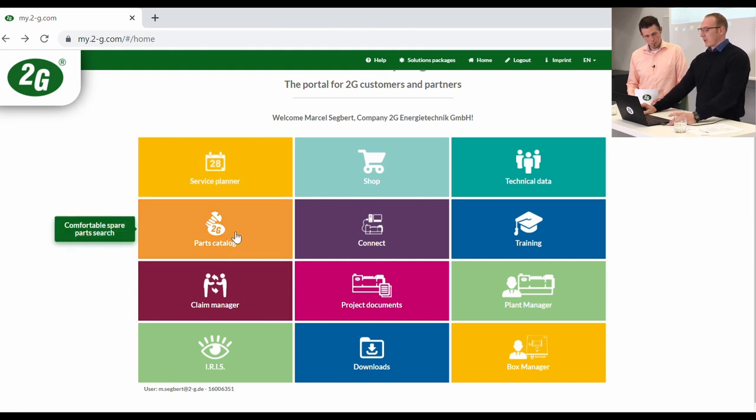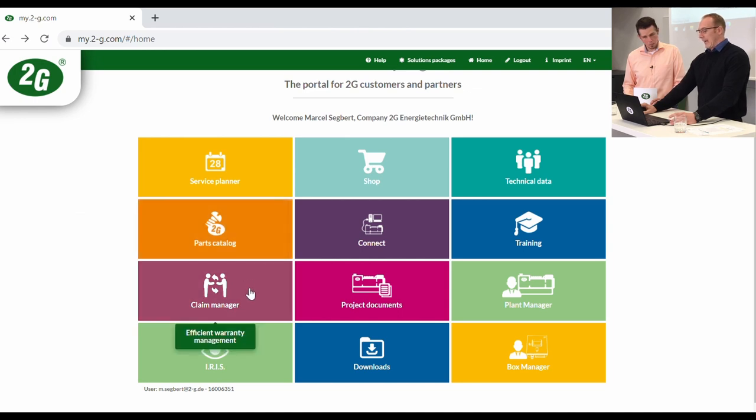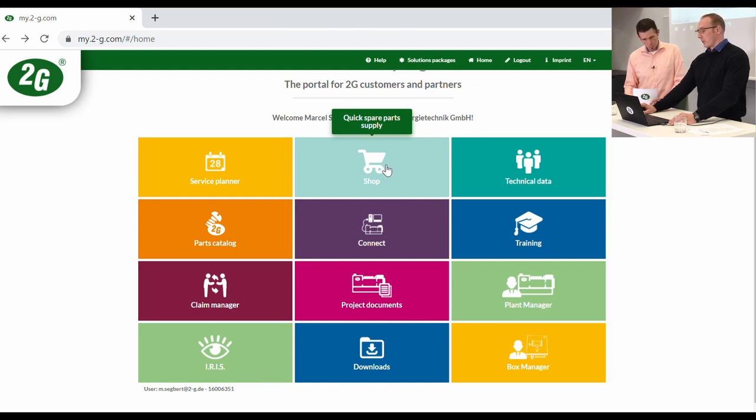The spare part catalogue is a tool where service partners, service providers, or end customers can identify spare parts. We also have the claim manager, mainly used by service partners when a warranty claim needs to be submitted. The shop is available in different countries such as the UK, Spain, Italy, France, and Germany — though the German shop is only available for Denmark, Germany, and Austria.